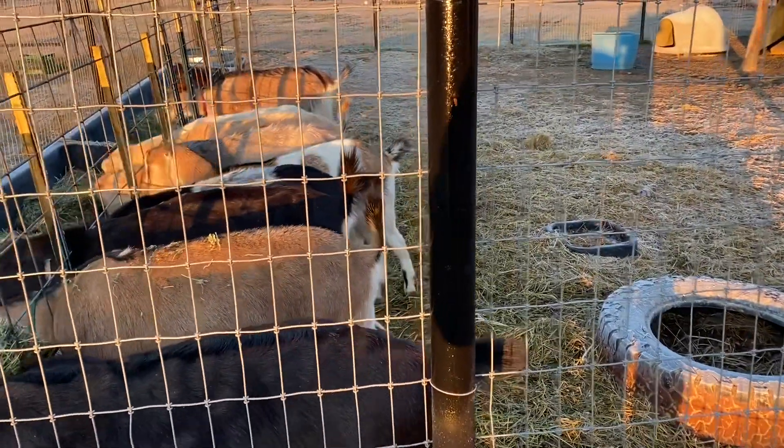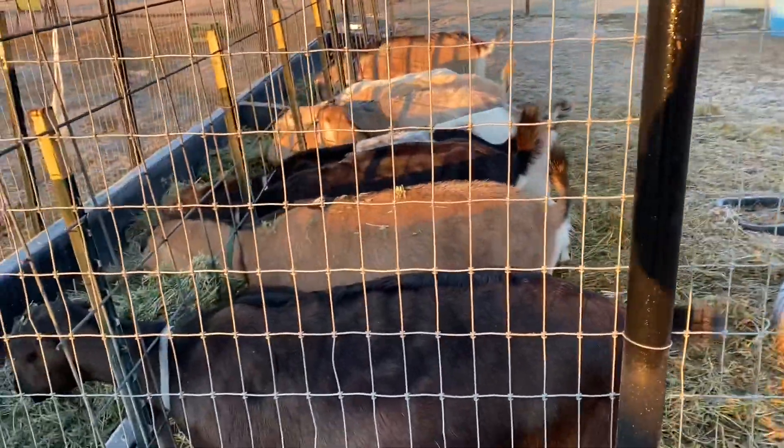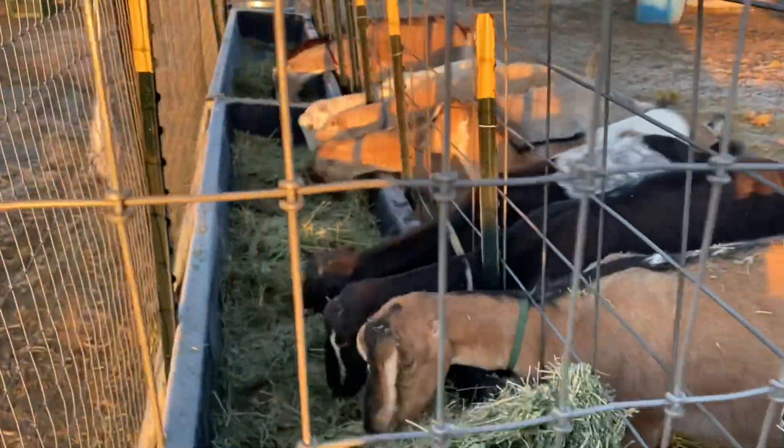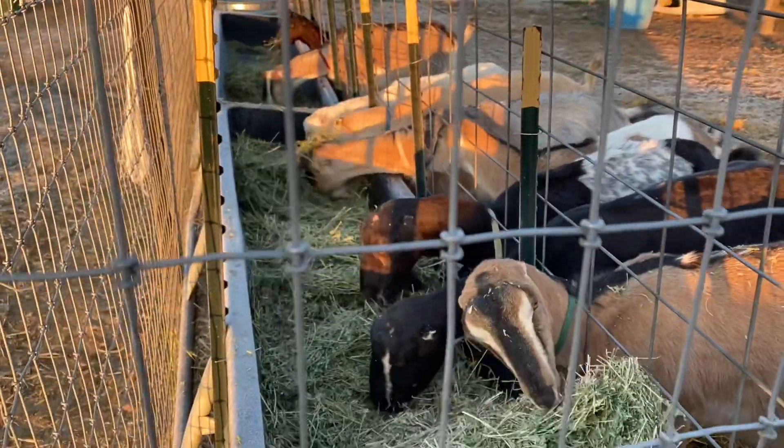Hey YouTube, I wanted to share how you can tell if a chick is a rooster or a hen at a very early age.